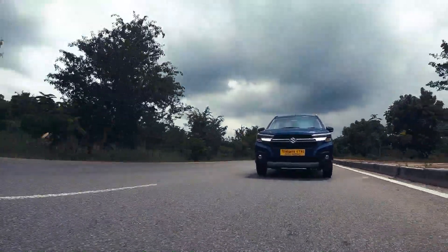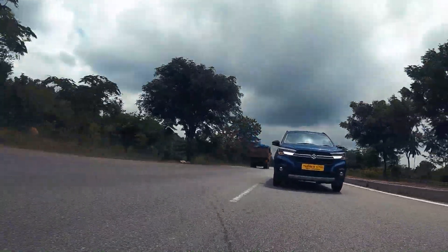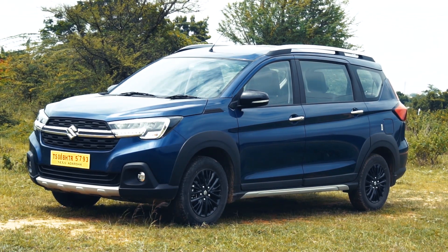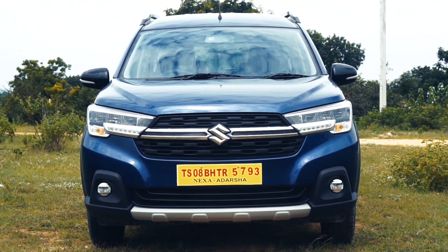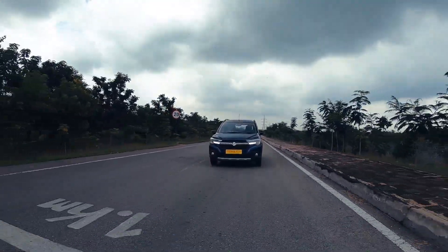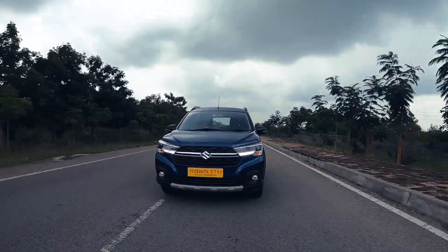Now let's start with the design, because the design is undoubtedly the talking point of the XL6. It looks absolutely badass and muscular with cuts and creases all over. The front end is truly striking with powerful bonnet lines flowing to the grille. The front grille along with its extensions running into the stunning quad LED headlamp cluster, the chiseled front bumper, the neatly integrated fog lamps, and the prominent skid plate really underscore the beefed-up front-end look of the XL6.